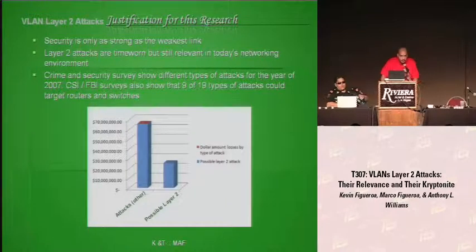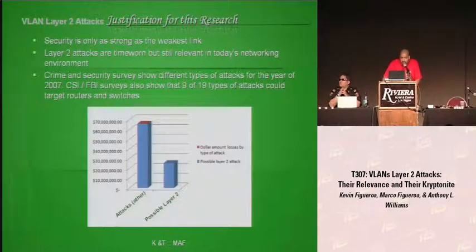The reason why we chose to do this research was because many small and mid-sized businesses are still using older type of equipment and also because of misconfigurations. A CSI and FBI survey report showed there were 19 different attacks estimated at $66.9 million. Out of those 19 different attacks, nine could possibly be Layer 2.